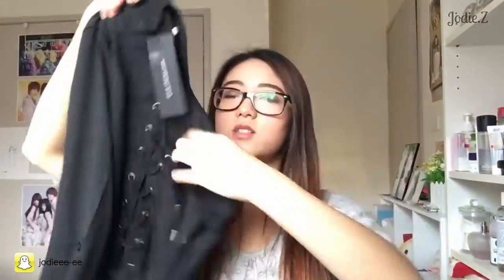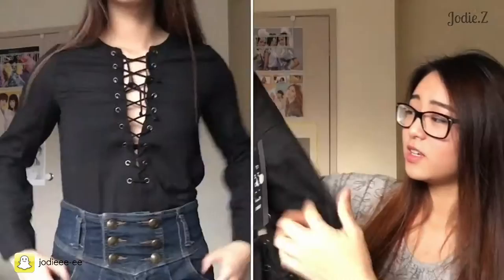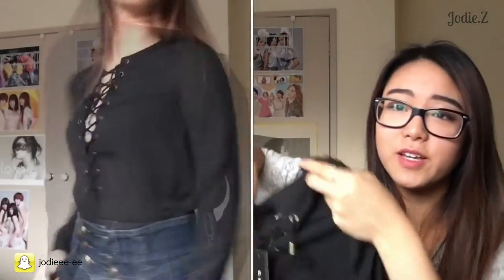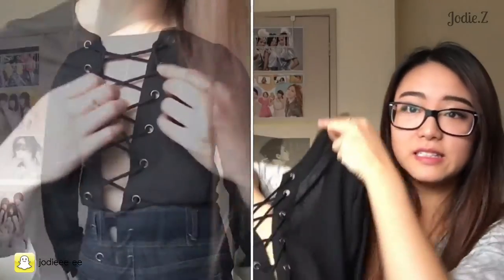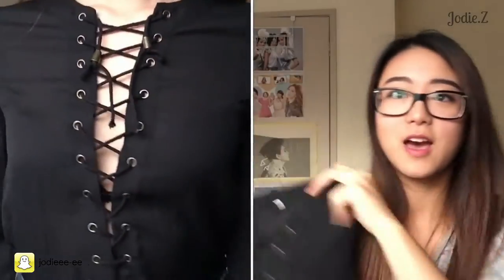This one is just a black long sleeve top. It's quite see-through — I just wear a nice bralette underneath it. They all come with little tags; I took that one off already — just the website name. Crisscrosses are really popular recently, so the front has a crisscross design — you can see it in the photo of me wearing it. Super comfortable, really like this one.